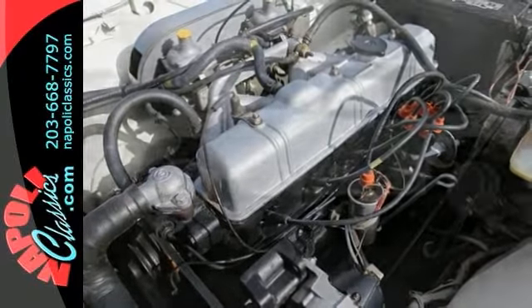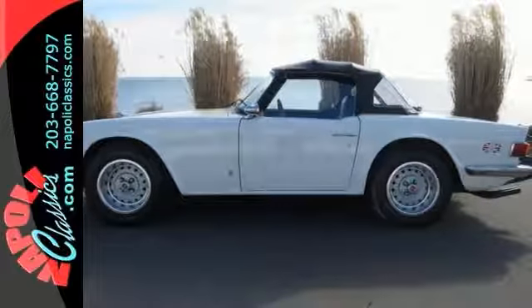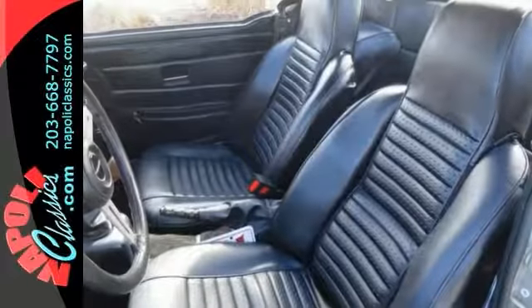It's been through radio restoration. It has a new top, new paint, new vinyl seats, a new clutch, and the slave cylinder needed work.